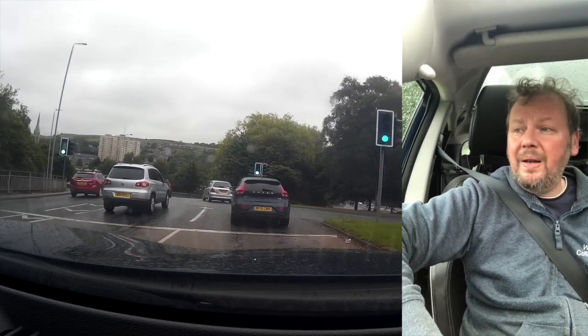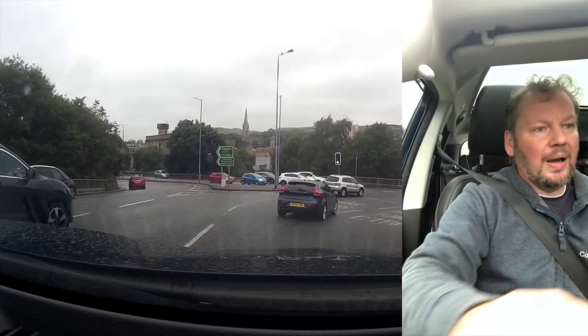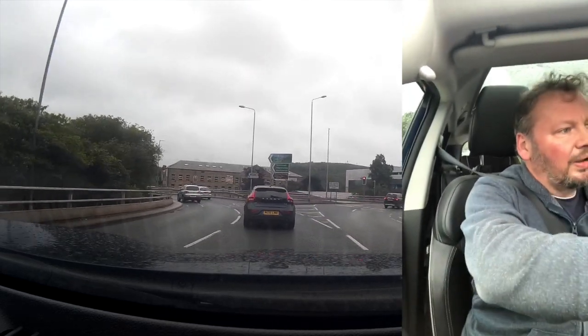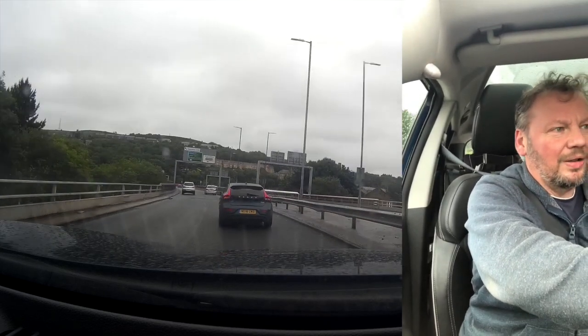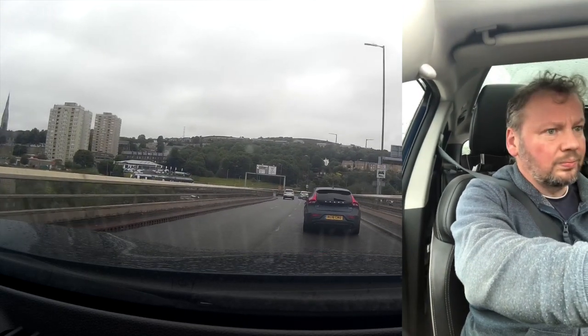Big day Tuesday with the new big batch roaster — six batches, certainly nice big loads anyway. Did about 130 kilos over six batches, which is a lot of coffee.